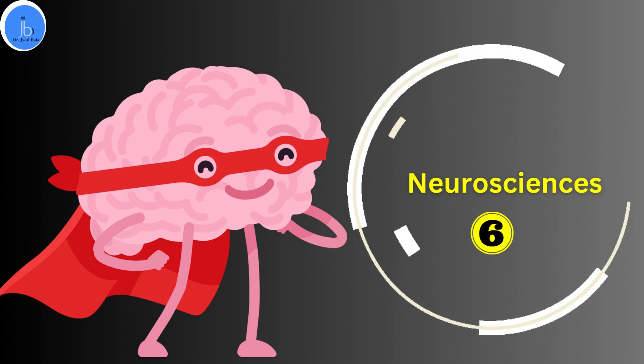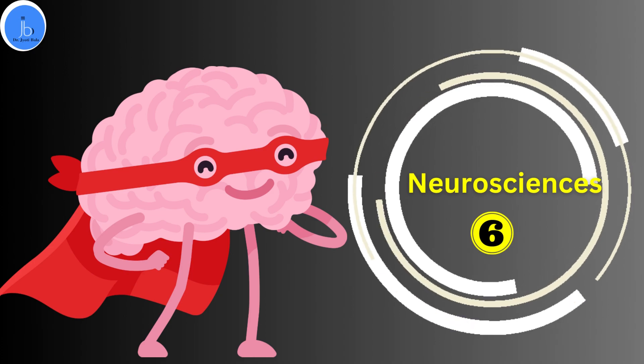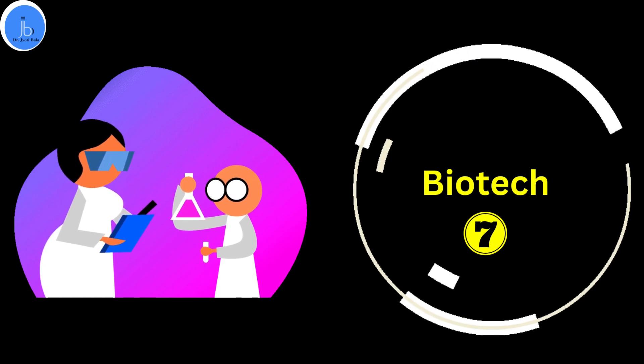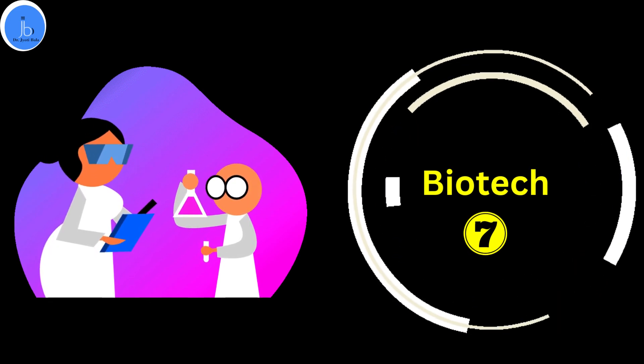Moreover, it has significant role in biotechnology. Aptamer-nanotechnology hybrids can be employed as affinity purification tools for isolating specific molecules in biotechnological processes.